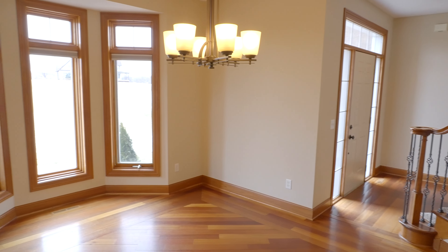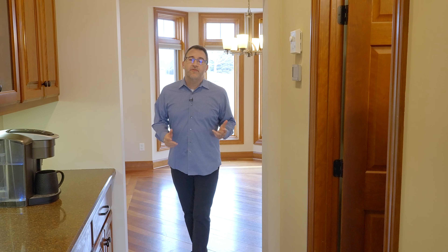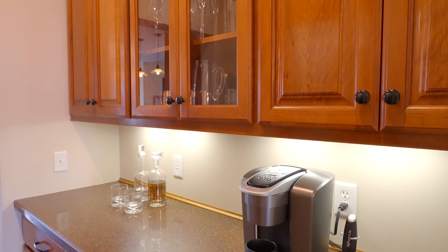Let's check out the formal dining room and this beautiful bay window. As you walk from the formal dining to the kitchen, you pass right through the butler's pantry.